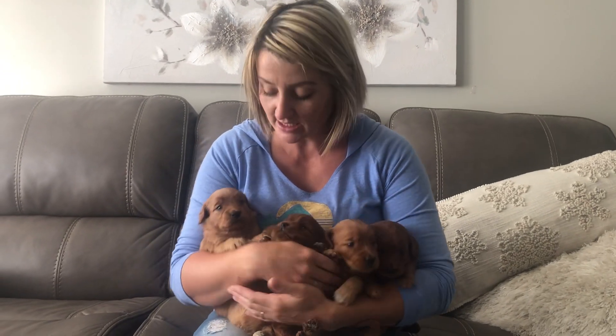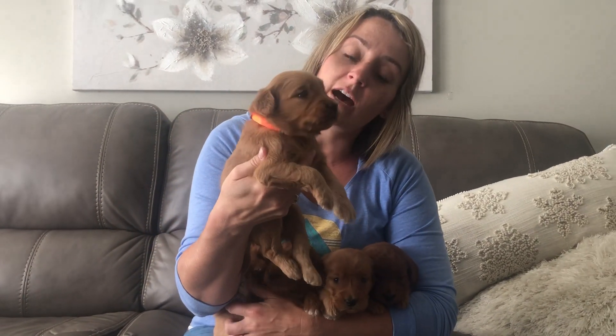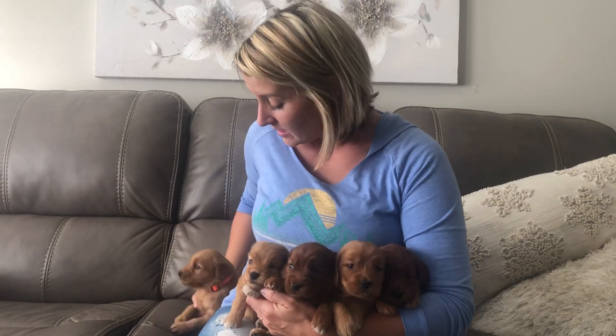Everybody, this is Ruby and Blaze's litter. We have three girls on this side and two boys on this side. I will explain each puppy. This one is the orange color boy — he has a wavy coat. He is a medium size in the litter and a medium apricot in color.